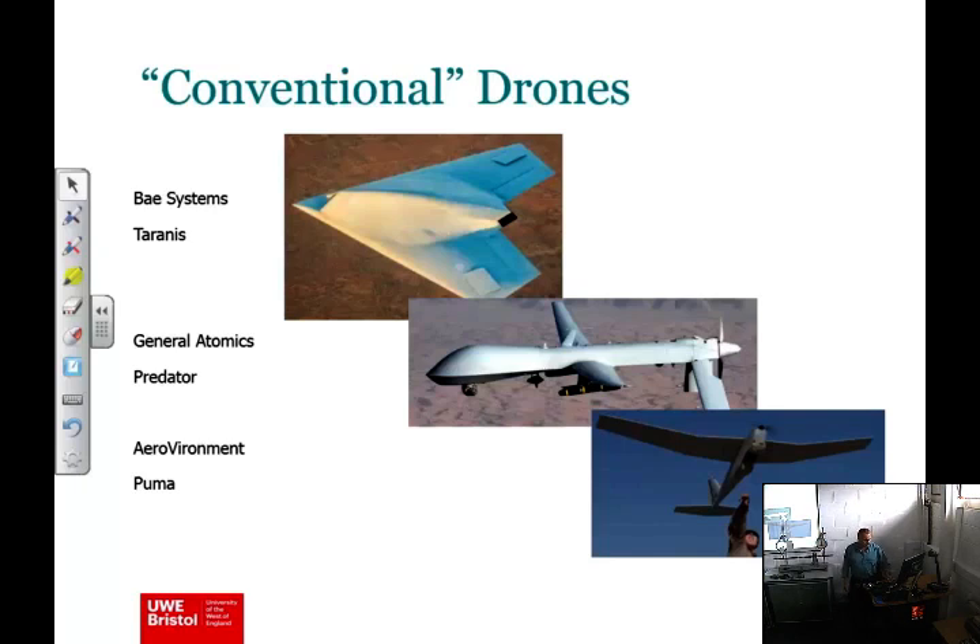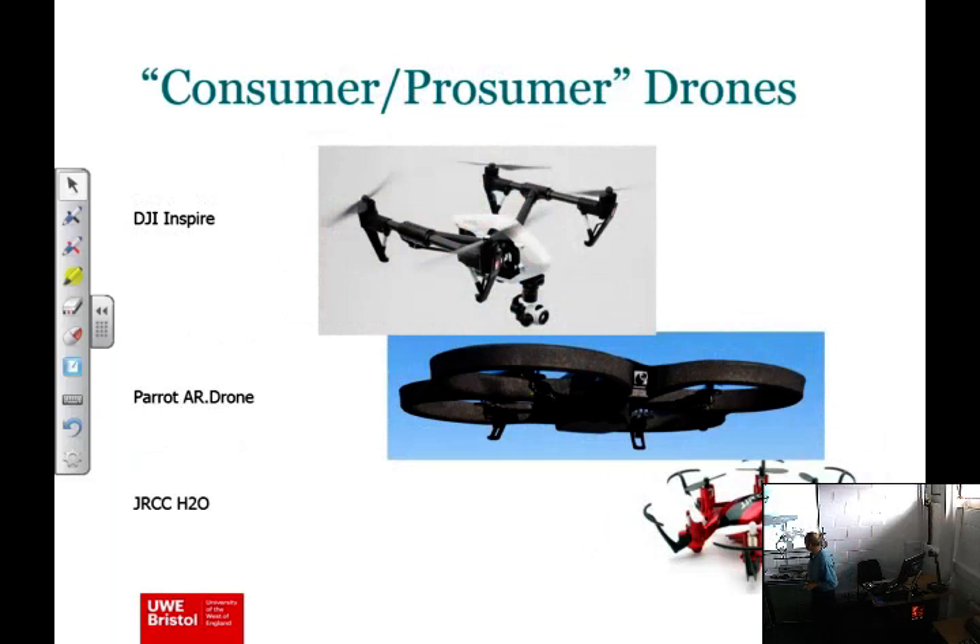This is to contrast conventional drones with the kind everybody's talking about at the moment. Drones are all in the news, usually for the wrong reasons. Here's a typical cascade of those machines — at the top is the DJI Inspire, used widely for aerial photography. The Parrot AR drone looks sinister but is a useful consumer-prosumer device. 'Prosumer' means slightly above toys — the informed consumer. I use that drone as part of my teaching at UWE.